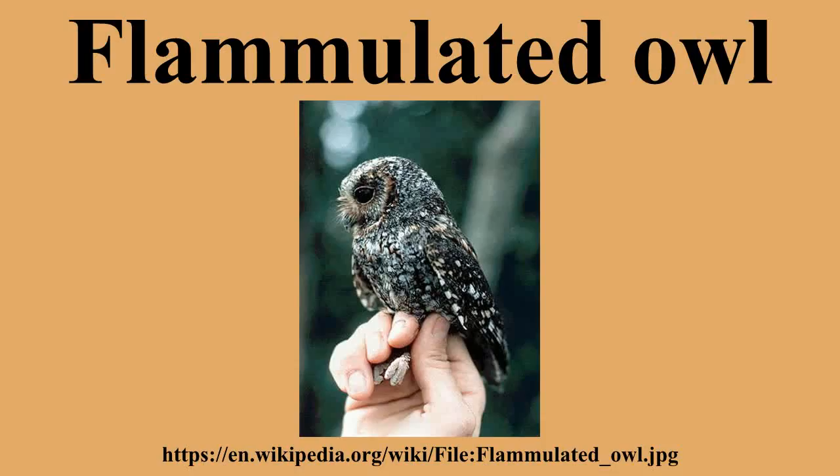In the winter, they are found in northern Central America, from southern Mexico to Guatemala and El Salvador. Flammulated owls leave the breeding grounds in August to head to the wintering areas, and then return to the breeding grounds in late April and early May.